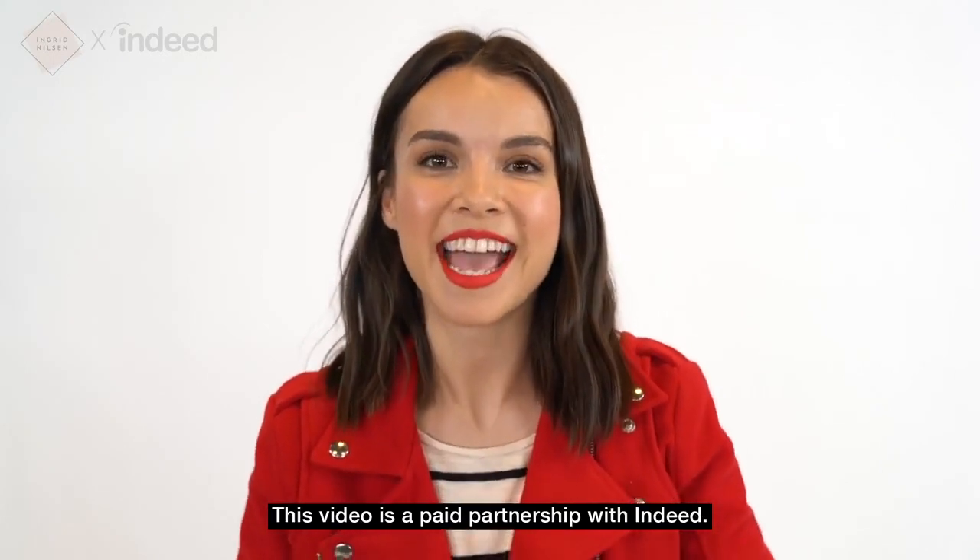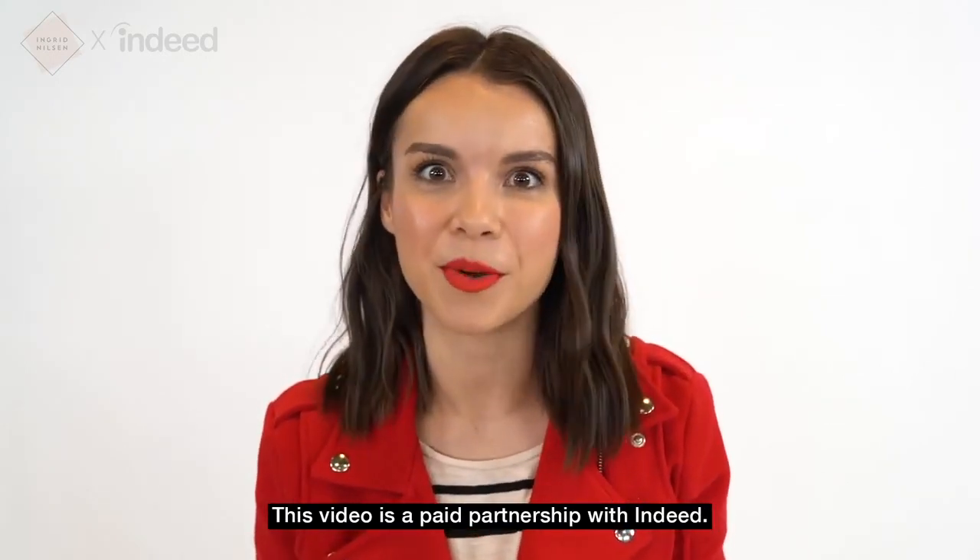I'm Ingrid Nilsson. Hey everyone, I'm Ingrid Nilsson and I have been making beauty, style, and intentional living videos on YouTube for the last 10 years. I'm super excited because this video is part of a series that I'm making in partnership with Indeed, and it's all about what to wear to work.